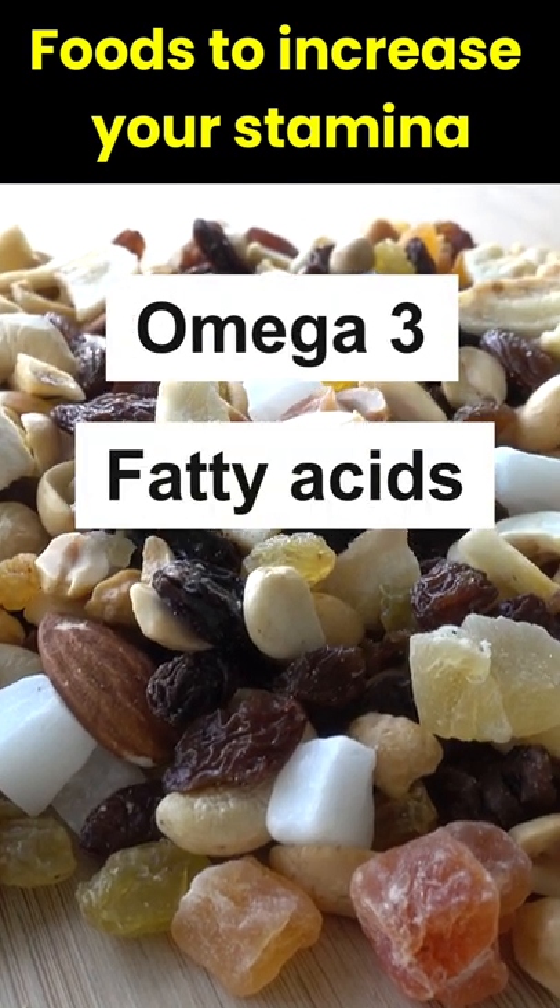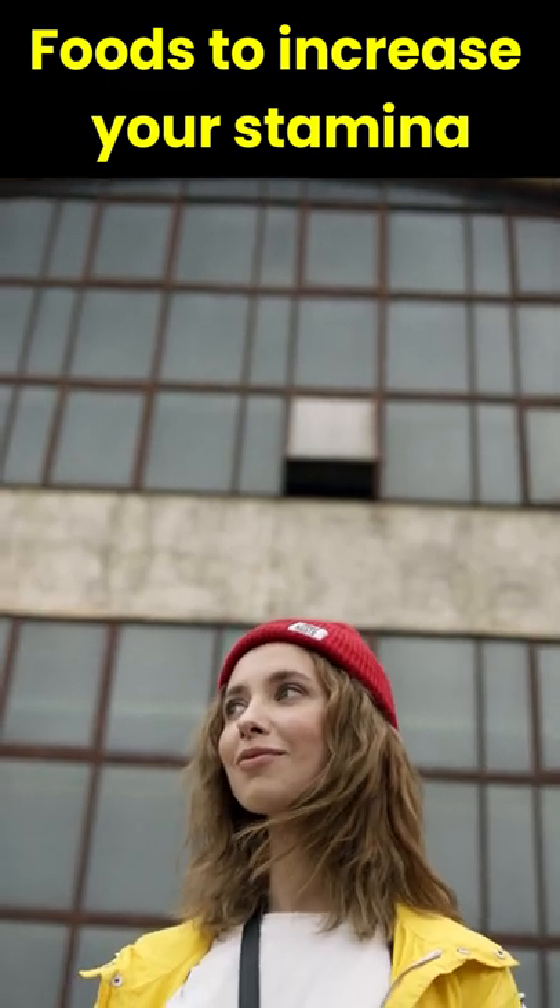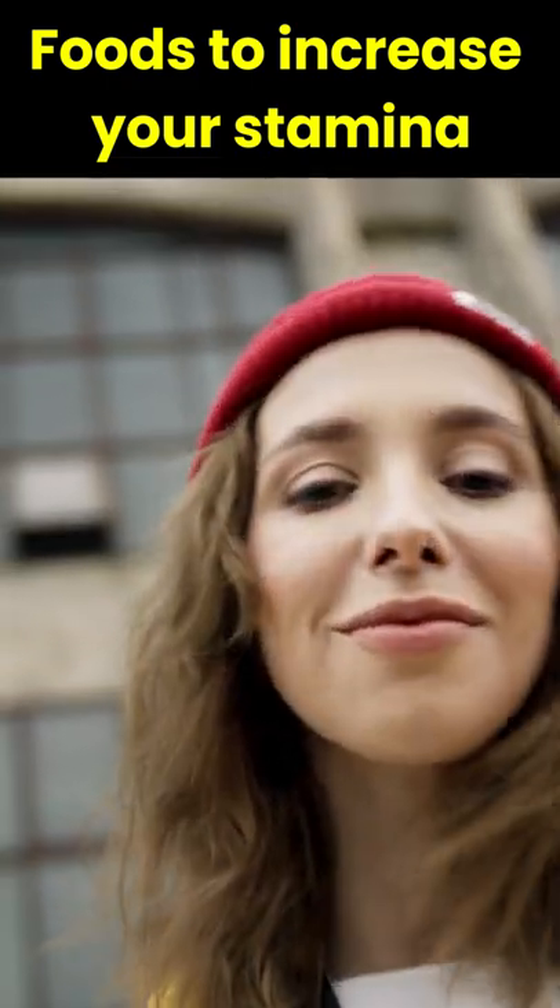4. Dry fruits. Dry fruits carry nutrients like omega-3 and fatty acids. They help you feel full and give you enough stamina throughout the day.